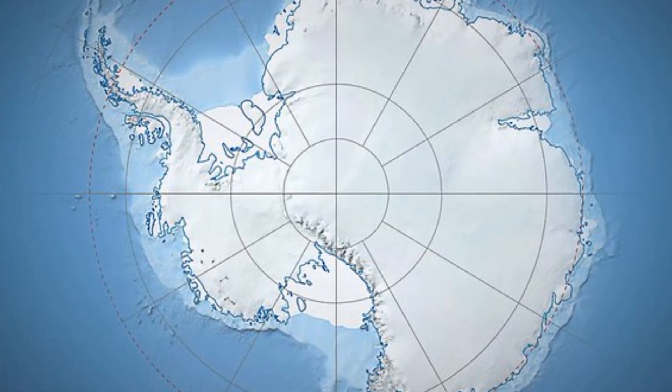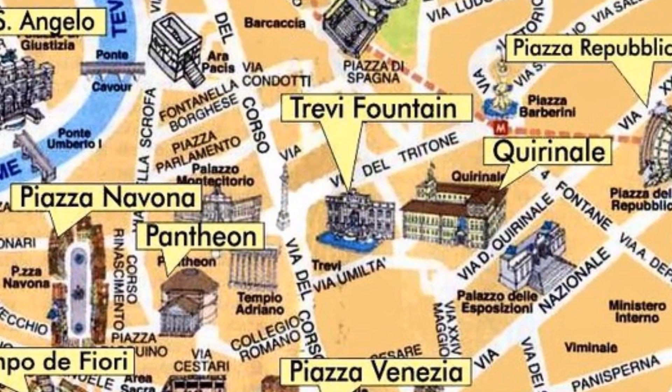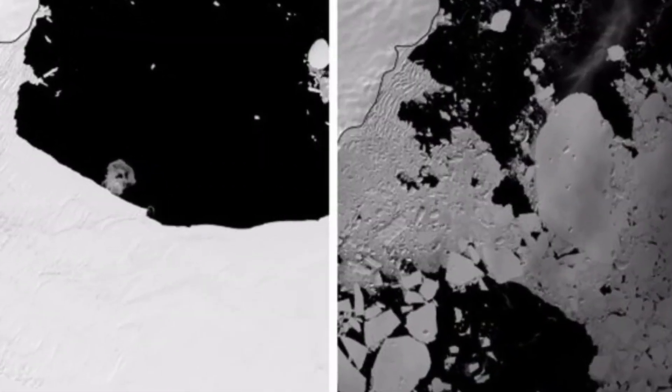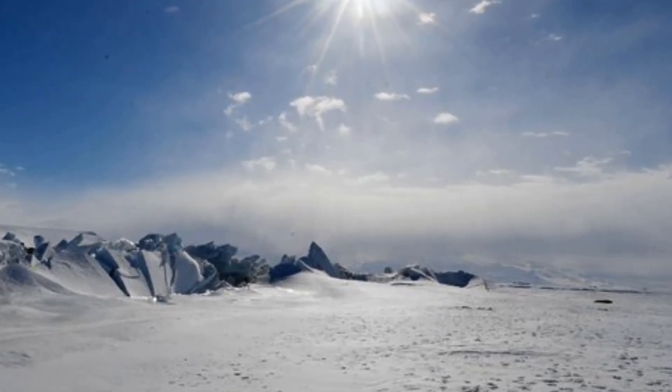The Conger ice shelf in Antarctica, spanning approximately 1,200 square kilometers, disintegrated in March when temperatures had jumped to minus 12 degrees Celsius, about 40 degrees warmer than is usual. For comparison's sake, Delhi NCR spans across 1,484 square kilometers.